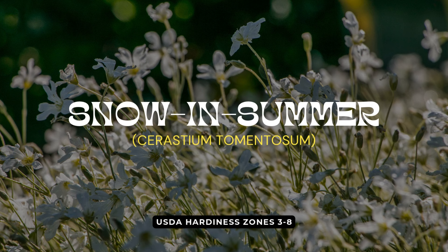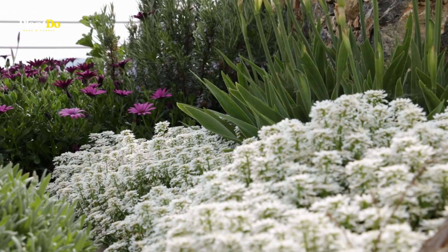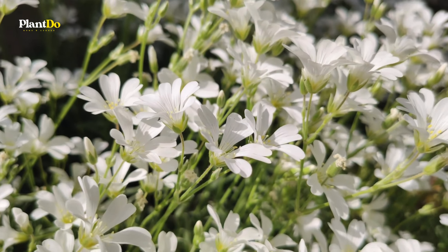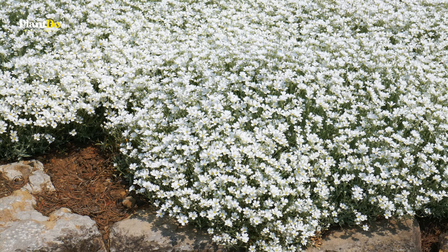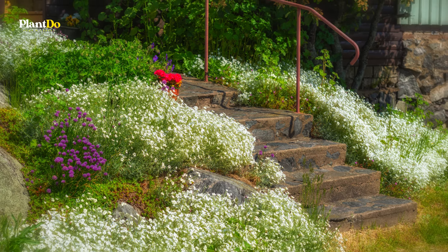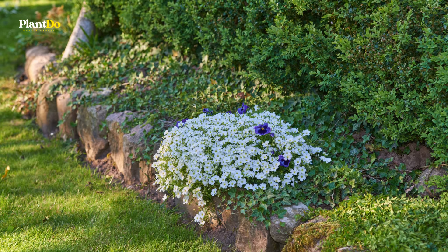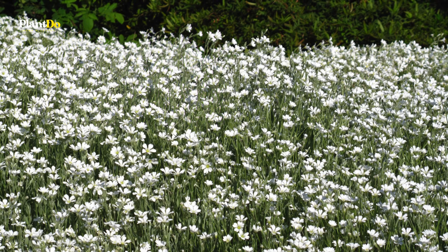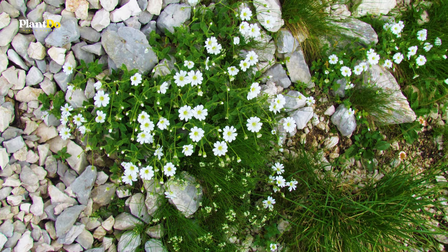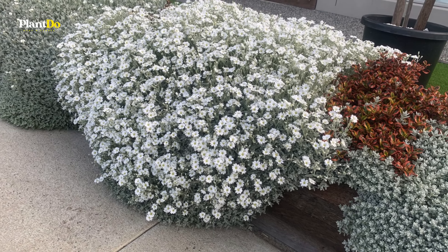And as a special bonus, we have Snow in Summer — a stunning perennial ground cover that looks like a fresh blanket of snow draped over your garden in early summer. Its dazzling white blooms, paired with soft, silver-green foliage, create a captivating contrast that adds elegance to any outdoor space. This fast-spreading plant thrives in full sun and prefers poor, slightly acidic, well-drained soil, making it a fantastic choice for rock gardens or dry landscapes. It's also drought-tolerant, ideal for cooler, dry climates with moderate temperatures. However, it's not suited for humid regions. If you're looking for a low-maintenance, eye-catching ground cover, Snow in Summer is a beautiful addition to your garden.